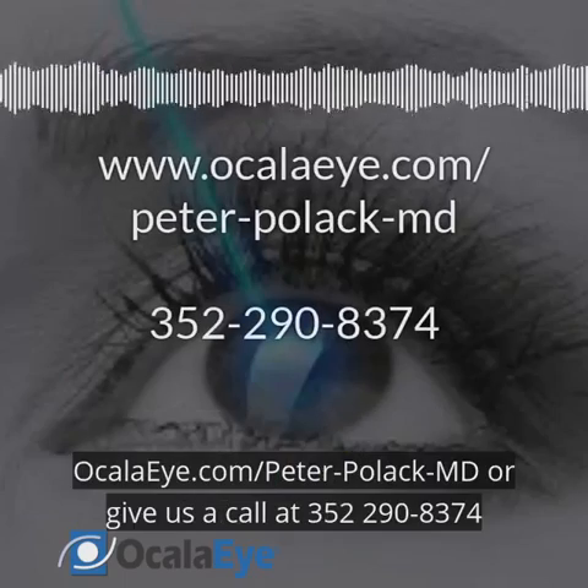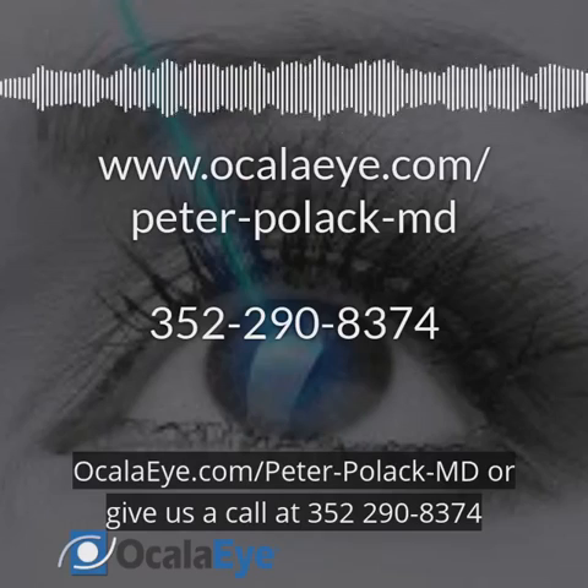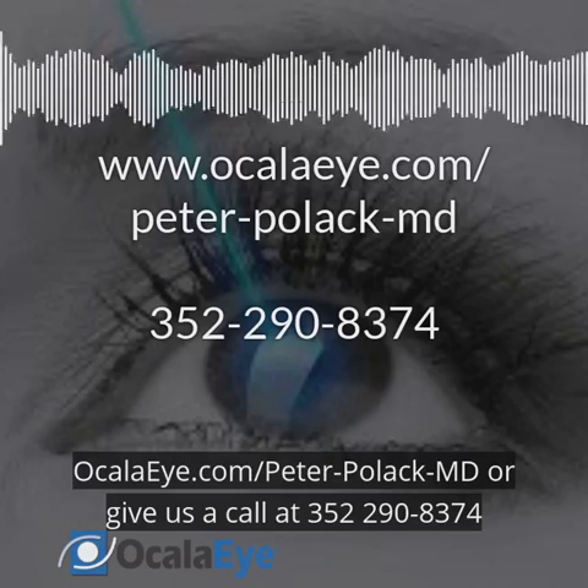For more information, visit ocalei.com/peter-pollack-md, or give us a call at 352-290-8374.